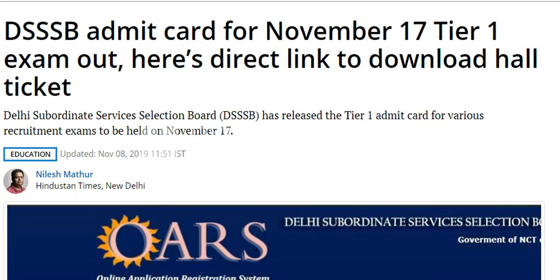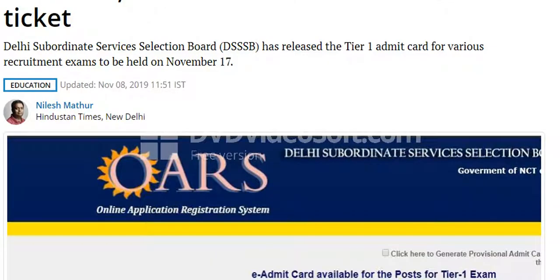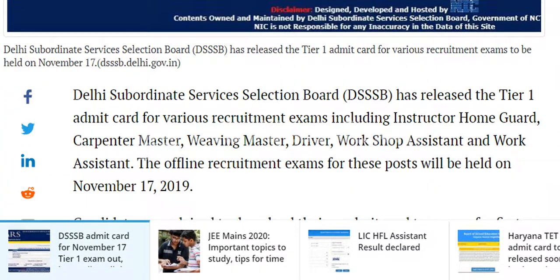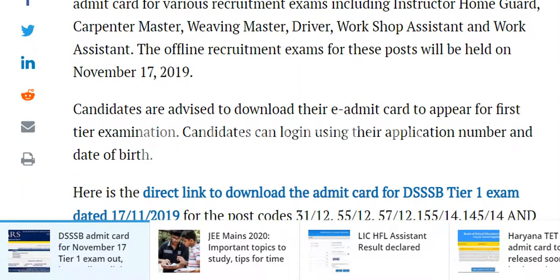DSSB Admit Card for November 17 Tier 1 Exam is out. Here is a direct link to download hall tickets. Delhi Subordinate Service Selection Board has released the Tier 1 Admit Card for various recruitment exams including Instructor, Home Guard, Carpenter Master, Viewing Master, Driver, Workshop Assistant, and Work Assistant. The offline recruitment exams for these posts will be held on November 17, 2019.